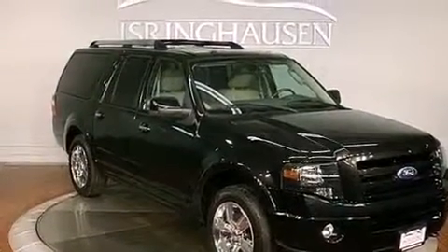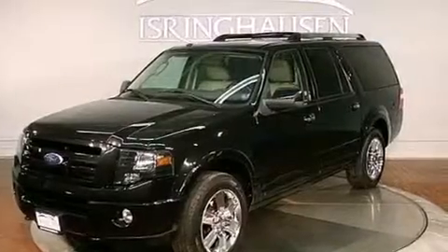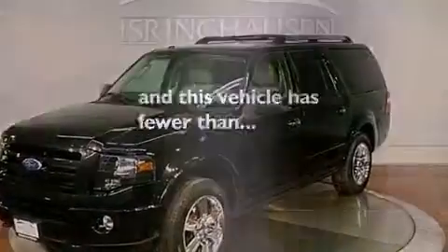Fog lamps, stability control, steering wheel mounted stereo controls, and this vehicle has less than 43,000 miles.